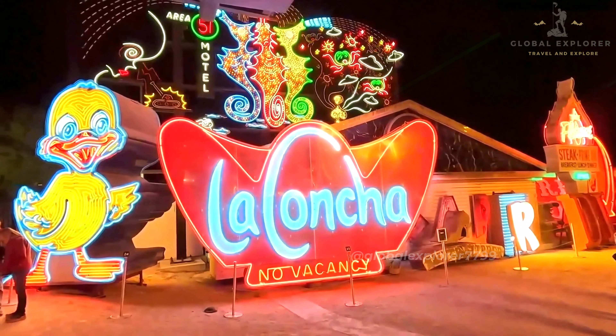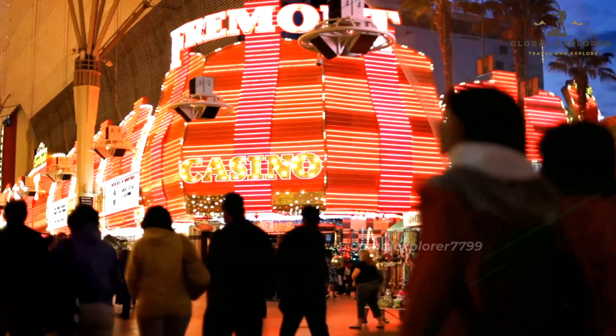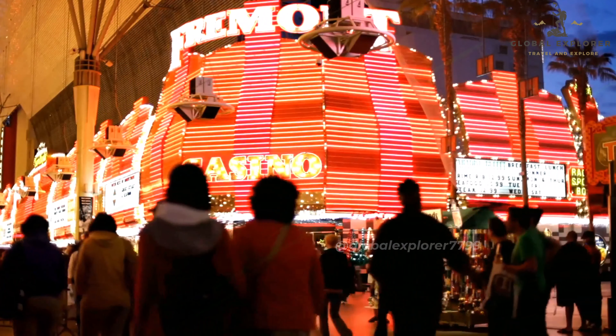Number 4: Fremont Street Experience. Coming in at number 4 is the Fremont Street Experience, a must-see destination that offers an entirely different vibe from the Las Vegas Strip. In downtown Las Vegas, Fremont Street is an electrifying open-air mall packed with energy and entertainment, known for its lively atmosphere featuring street performers, live music, and a variety of unique attractions that make it a hotspot for tourists and locals.